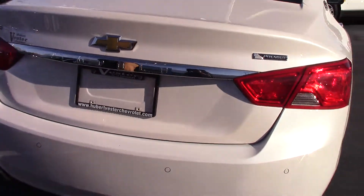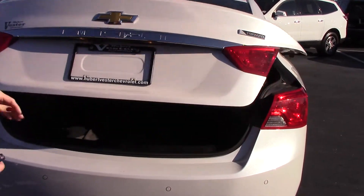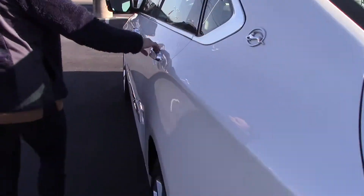Backup camera. Let me unlock it, that might help, sorry. It's got your button to access your trunk where there is plenty of space for storage. And if you'll come around, I'll show you some features on the inside.